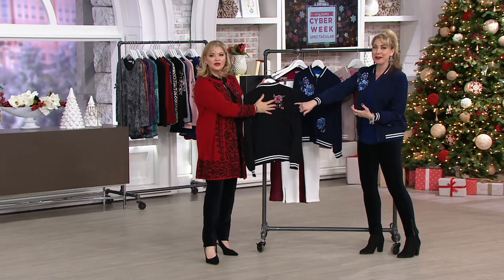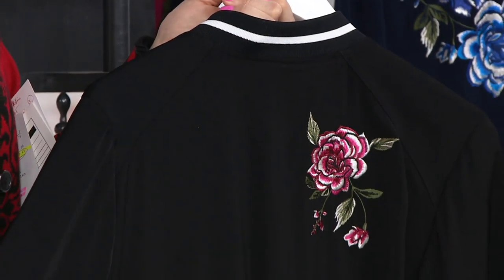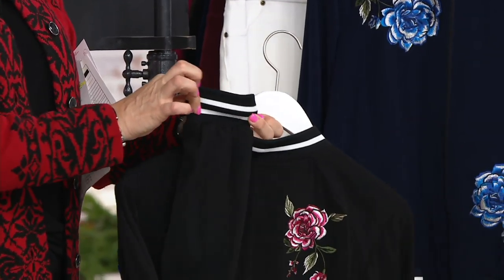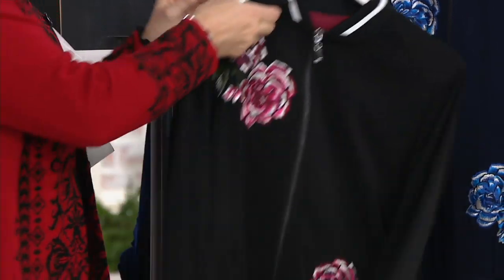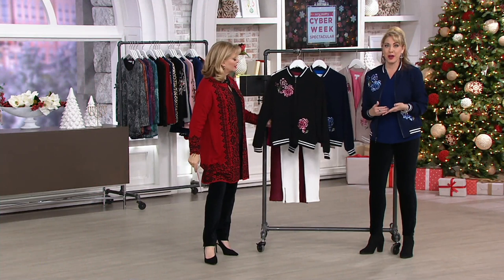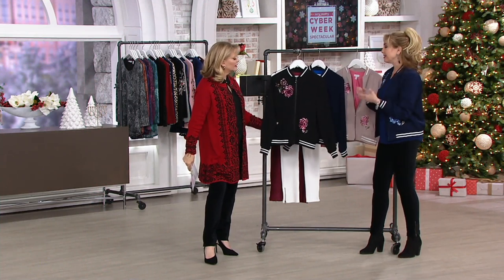You do have embroidery on the back. It's soft, the stretch peach skin — it's a microfiber. Susan created it so that it feels like this amazing luxury silk, but you don't have to take it to the dry cleaner. It does go into the washing machine and dryer. It is easy to care for.